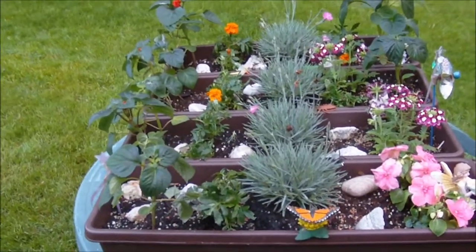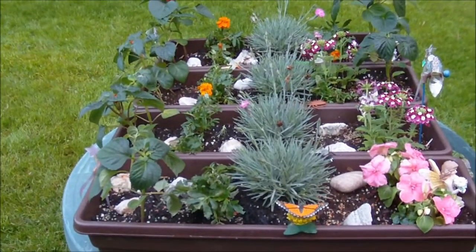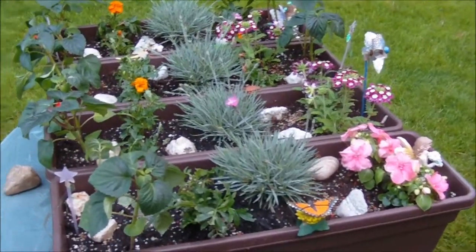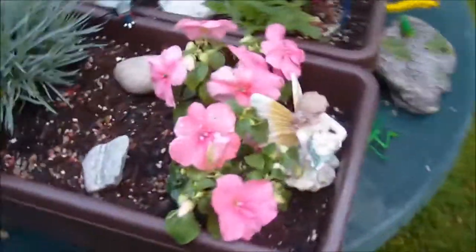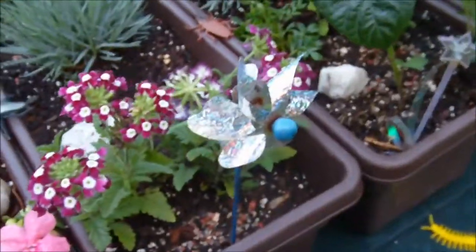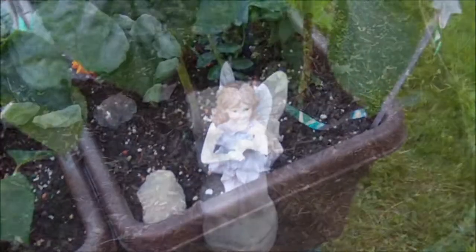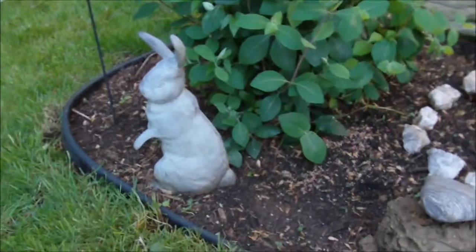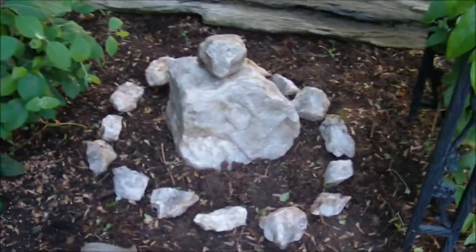I did have flowers mixed in last year as well, which I love seeing for the butterflies and stuff. Right now it doesn't look like much, but it's just so fun to finally plant. I've got a couple of my little fairies. We got a few of the statues down today — this is my angel, and there's the rabbit. These are quartz that I found on walks.